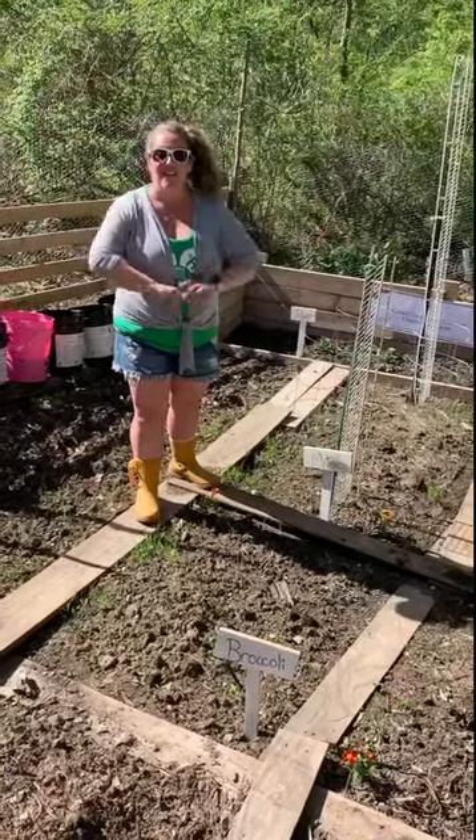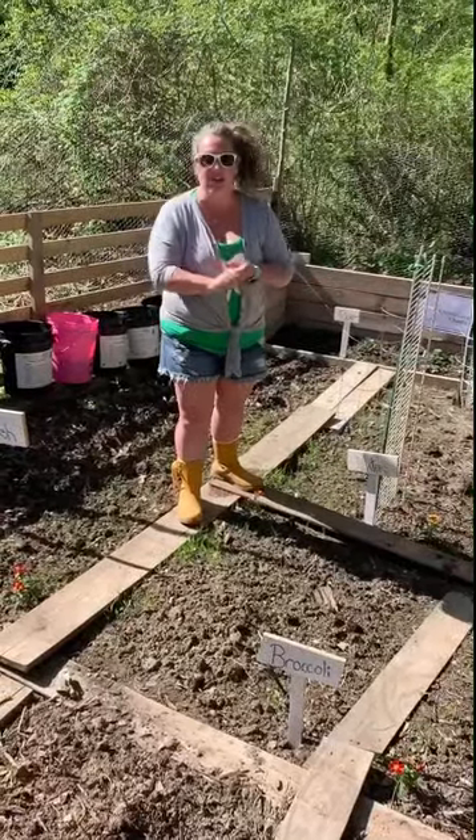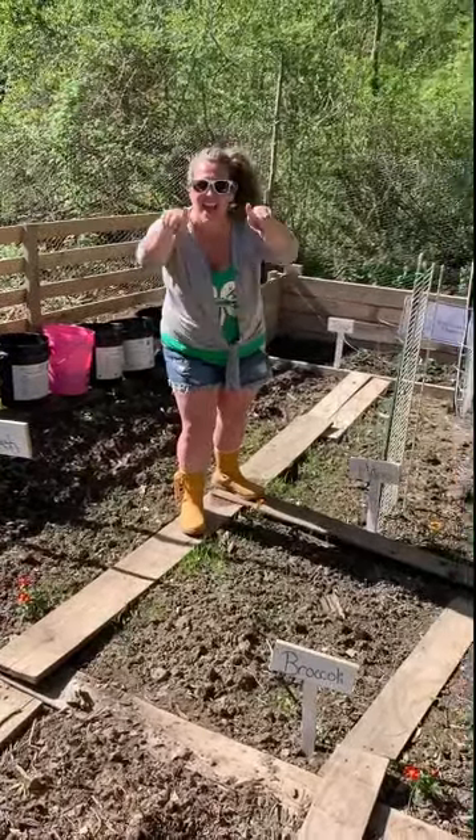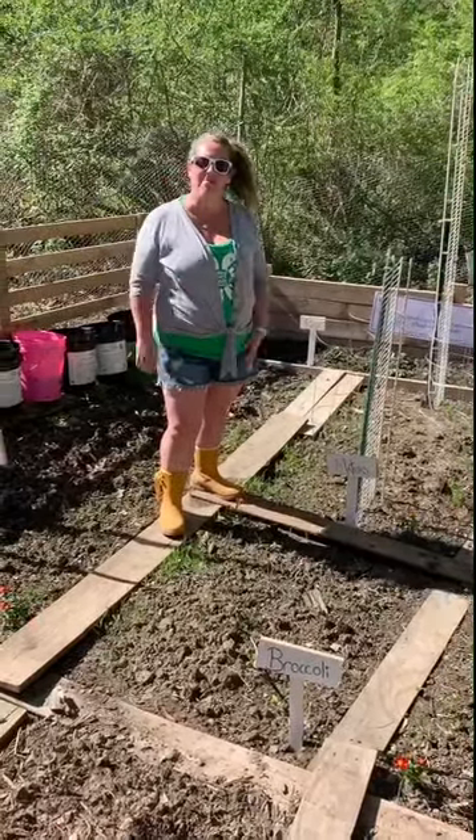That's all I've got for you. We'll see you next week — companion gardening and we're going to talk fertilizer. Never a dull moment with Cooperative Gardening. Thanks for joining me. We'll see you next time. Bye!